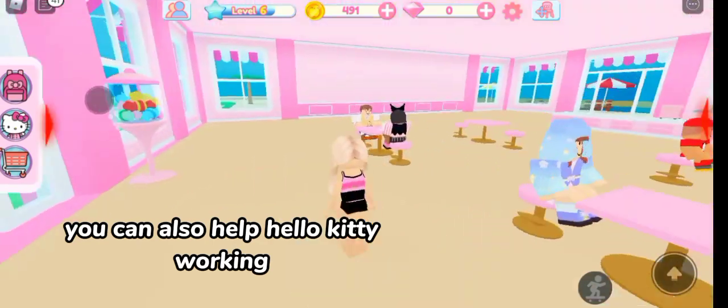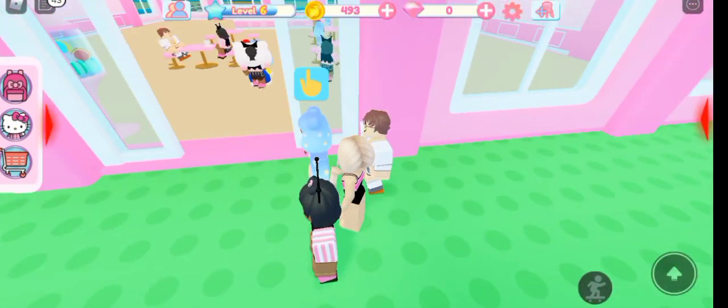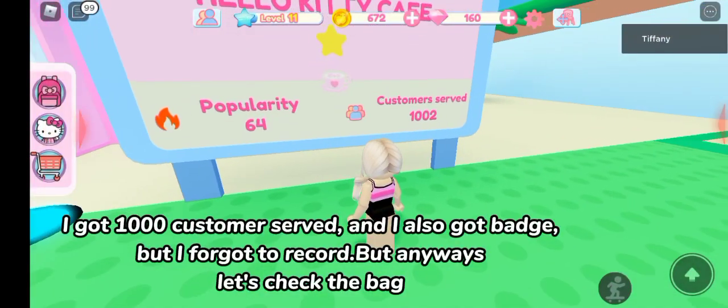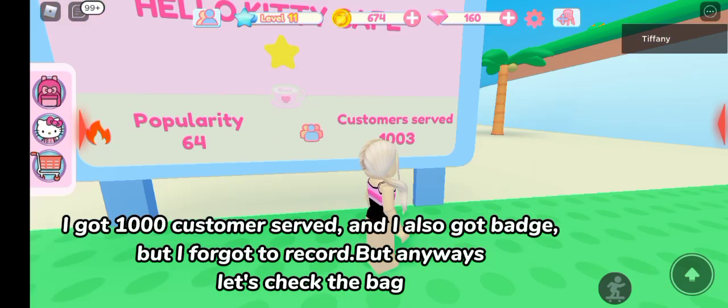You can also help Hello Kitty working. I got 1000 customers served and I also got a badge, but I forgot to record. But anyways, let's check the bag.